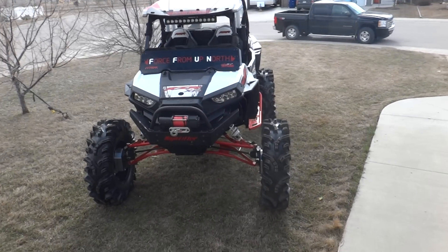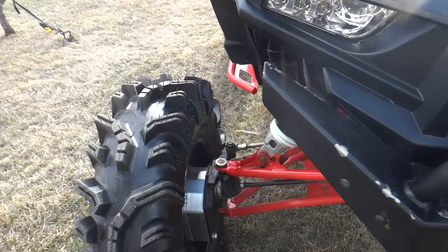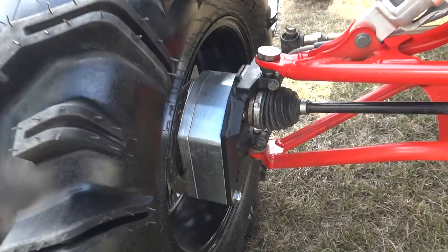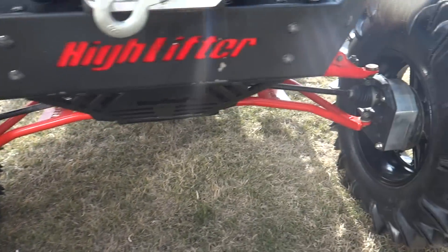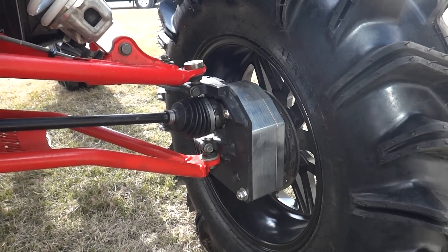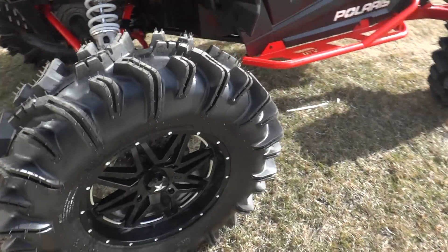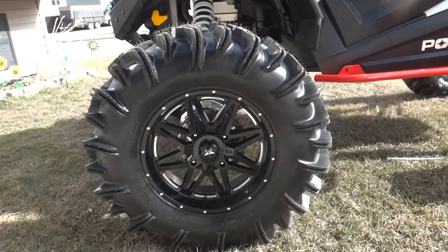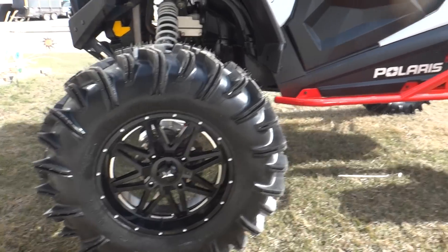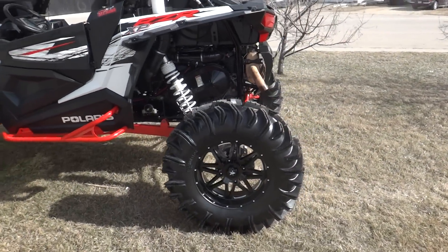Just here checking out Darrell's new 4-inch Rock Crusher Portal Gear Lift that he put on here. This thing just turned into a major beast. He has 24 inches of ground clearance on both the front and the rear. He is running 18-inch MSA wheels and on top of those MSAs he's got some 36-inch tires on all four corners. I've never seen anything this big before — it's just crazy.